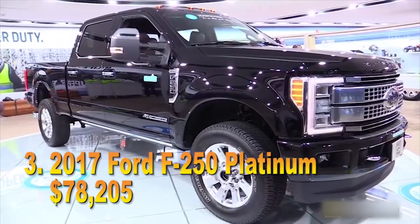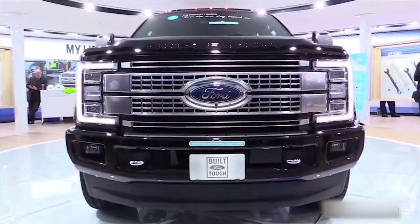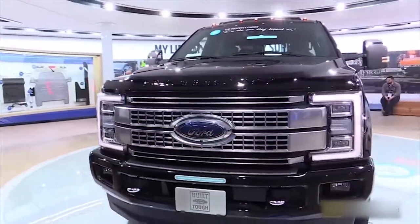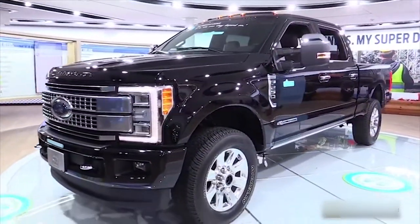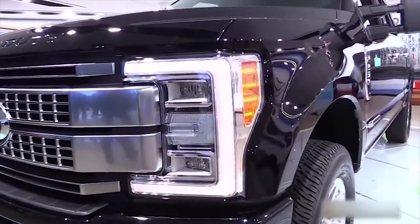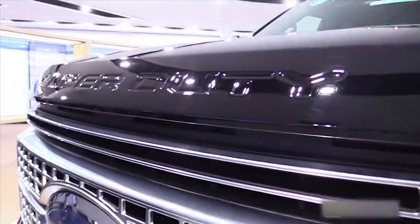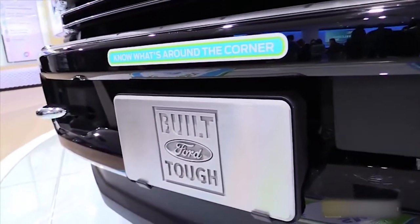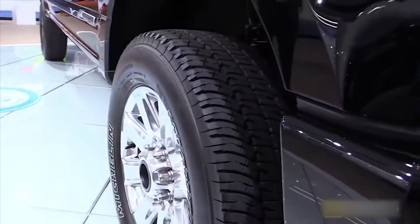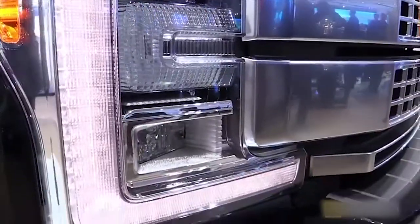#3: 2017 Ford F-250 Platinum, $78,205. Once you start shopping in the upper reaches of the Ford truck world, you start to glimpse the majesty that is the modern American luxury full-size pickup. The F-250 Platinum that we configured included a 6.7-liter 4-valve Power Stroke diesel V8, the new TorqShift 6-speed automatic transmission, and an off-road package to match the 4x4 drive. We also piled on the options: Ford telematics, power moonroof, adaptive cruise control and collision warning with brake support, SYNC3, nifty upfitter switches, rear inflatable seat belts, and more, until the outside world starts to disappear behind the panoply of Ford truck luxury. We love this pickup, especially in shadow black.